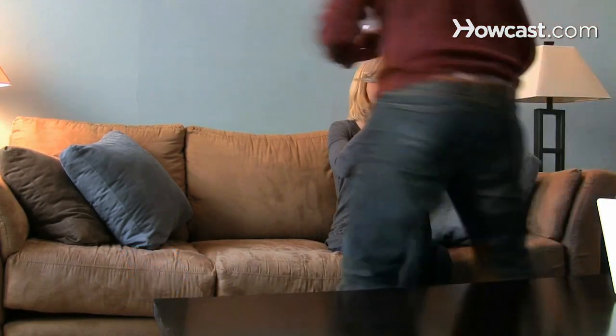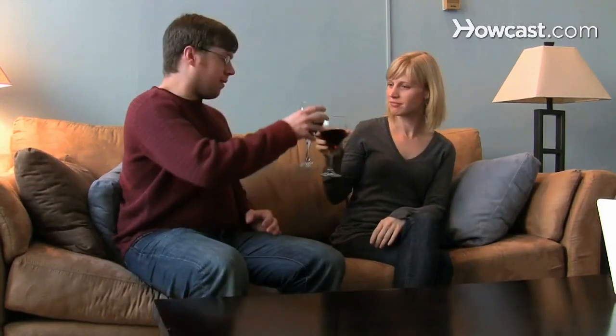Step 3. Buy the object of your desire a drink. The phenomenon known as beer goggles may be scientifically true. In one experiment, people who had been drinking found faces of the opposite sex 25% more attractive than their sober counterparts did, because alcohol stimulates the part of the brain used to determine facial attractiveness.